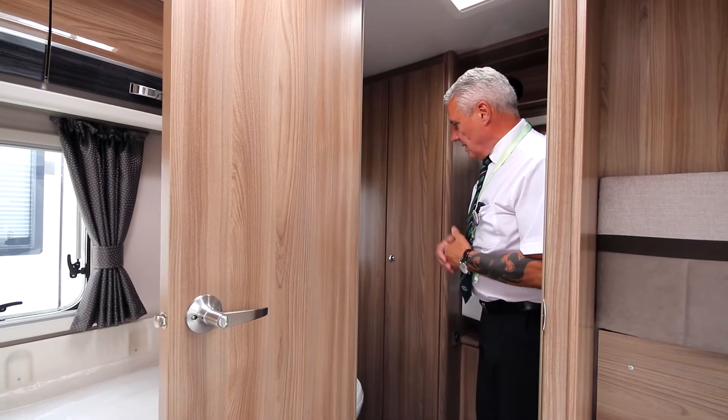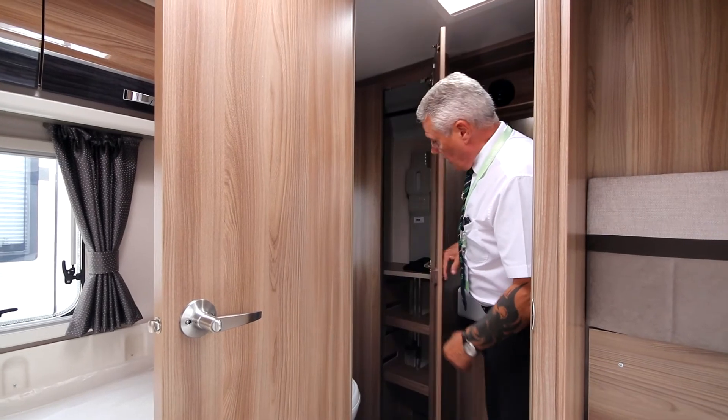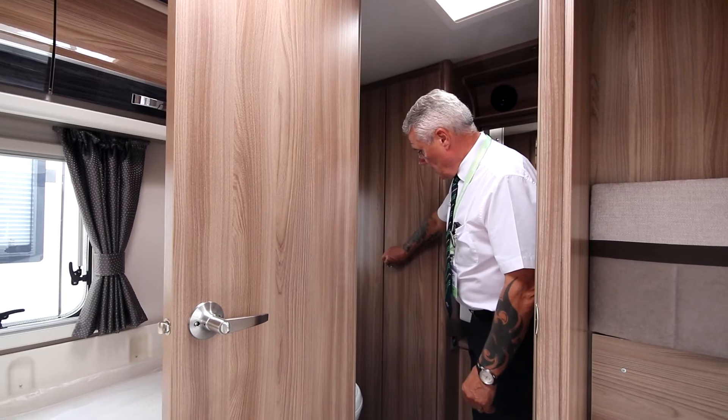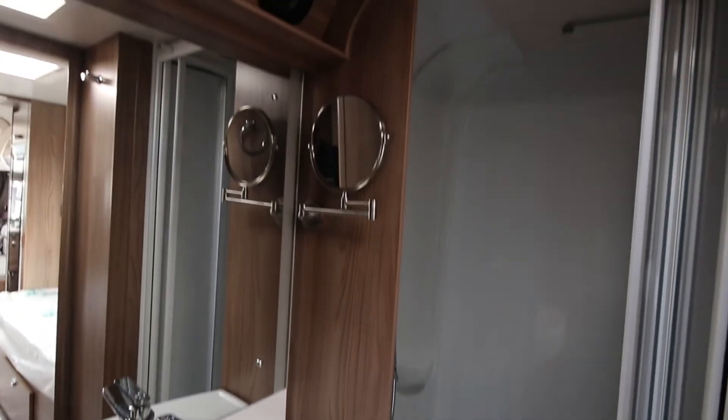Moving to the bathroom, we've got the cassette toilet there which is electric flush. You've got your extra large wardrobe with a massive amount of storage space in the bottom. You've got a huge bathroom sink, and you've also got the big cubicle shower.